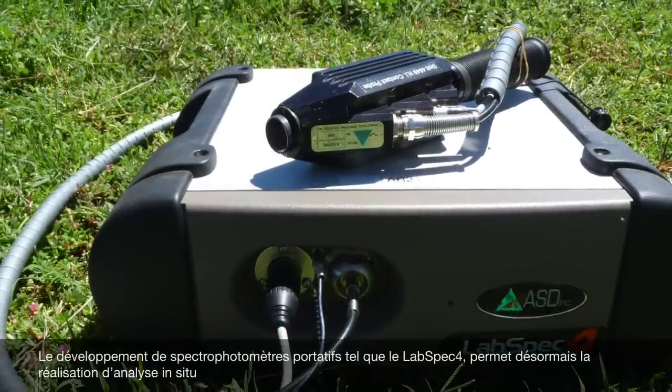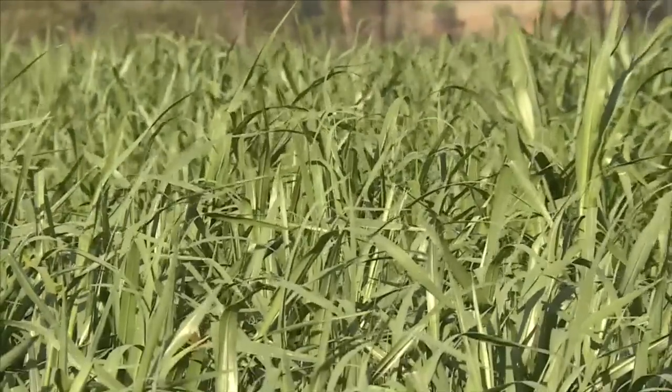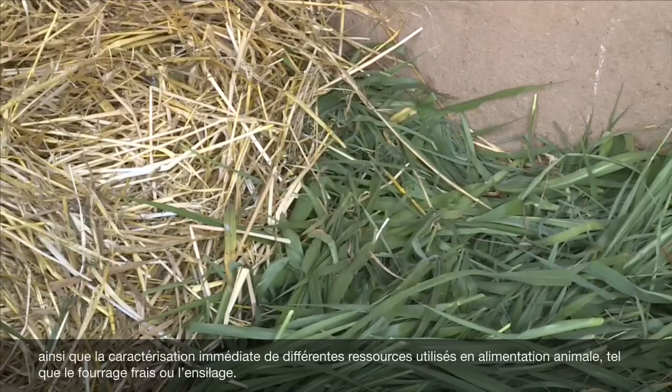The development of portable equipment, such as LabSpec 4, has broadened the use of NIRS for in-situ applications and the characterization in real time of animal feed ingredients, fresh pasture, silage or green forage.